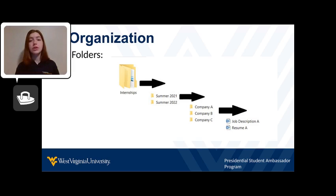I have one big folder titled Internships, so I know all my internships are in one spot. Next, you can have a folder that says Summer of 2022, or the time in which you are applying to the internship. Within that folder, create folders for each company you are applying to and title the folder with the corresponding company name.